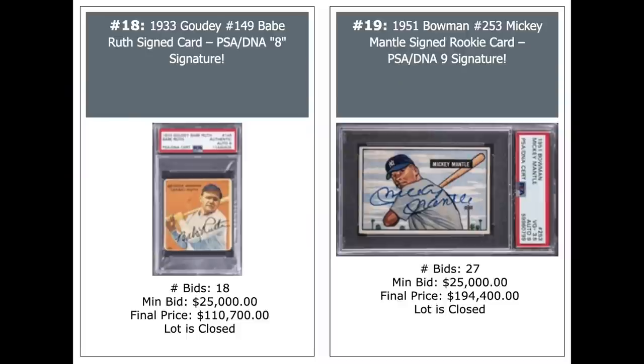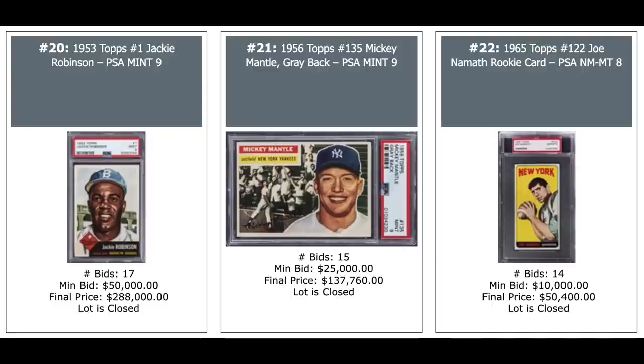A couple of New York Yankee all-time greats autographs — Babe Ruth on his 1933 Goudey and Mickey Mantle on his 1951 Bowman rookie, both authenticated autographs. $110,000 for the Ruth, $200,000 for the Mantle. 1953 Topps Jackie Robinson, PSA Mint 9, $288,000. 1956 Mantle, PSA 9, $138,000. And a Joe Namath rookie from 1965 Topps, PSA — $50,000.